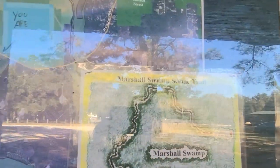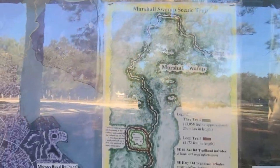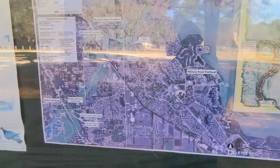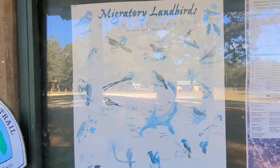Alright, so we're here at the Marshall Swamp Trailhead. This is what I call my public service day. Trying to get the map on here. And this is kind of the picture of the Marshall Swamp Trail. And of course this is some of the birds that I've seen.